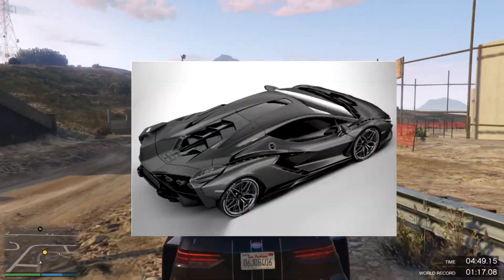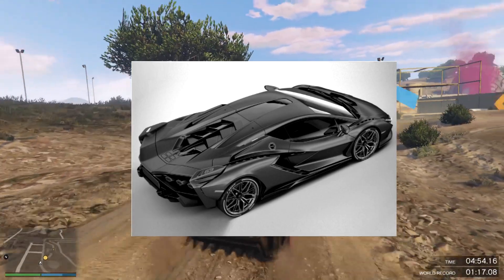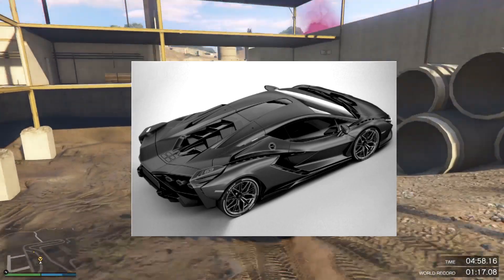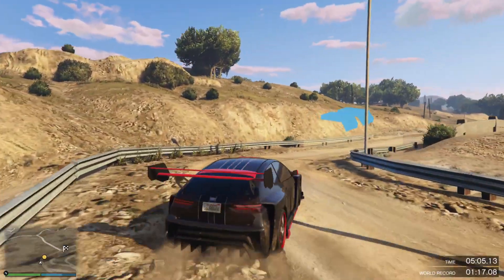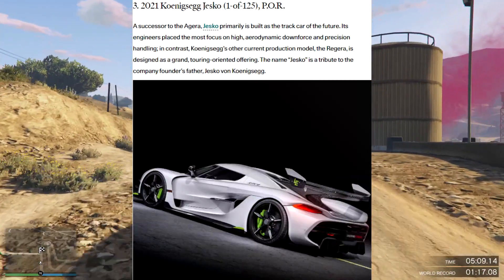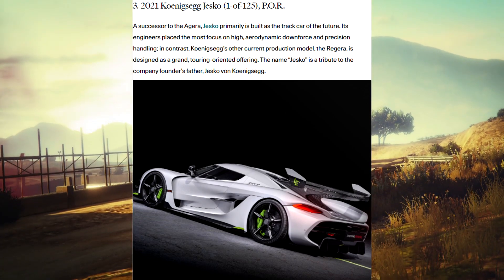Now we have the 2021 Lamborghini Sian. This one is one hell of a car — it's a hybrid sports car produced by the brand. I hope to see this car coming because it looks scary and at the same time fun. Next one is the 2021 Koenigsegg Jesko — this car is obviously a great vehicle for aerodynamics, downforce, and precision handling.